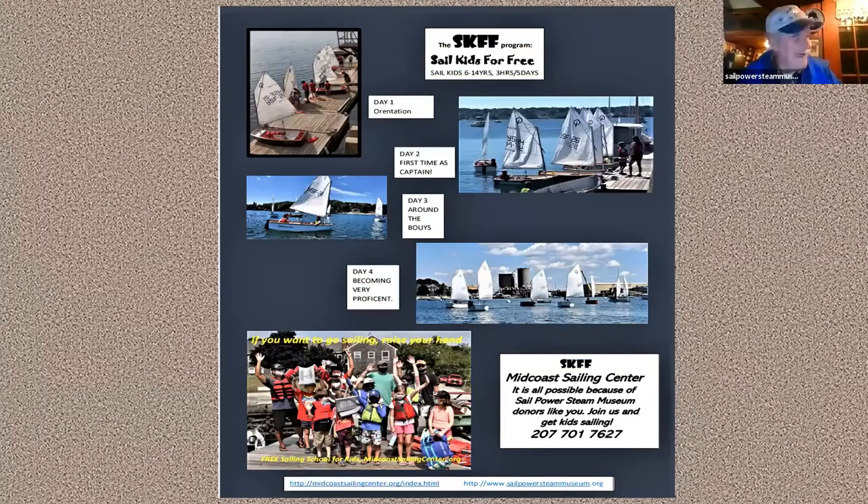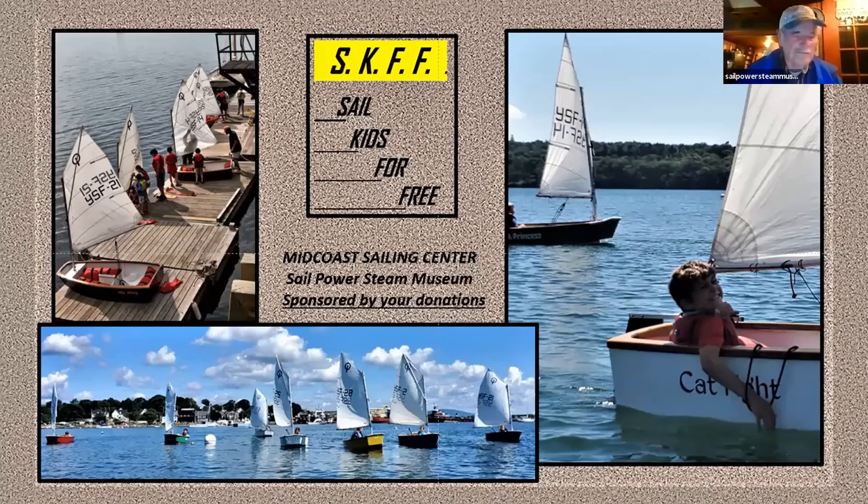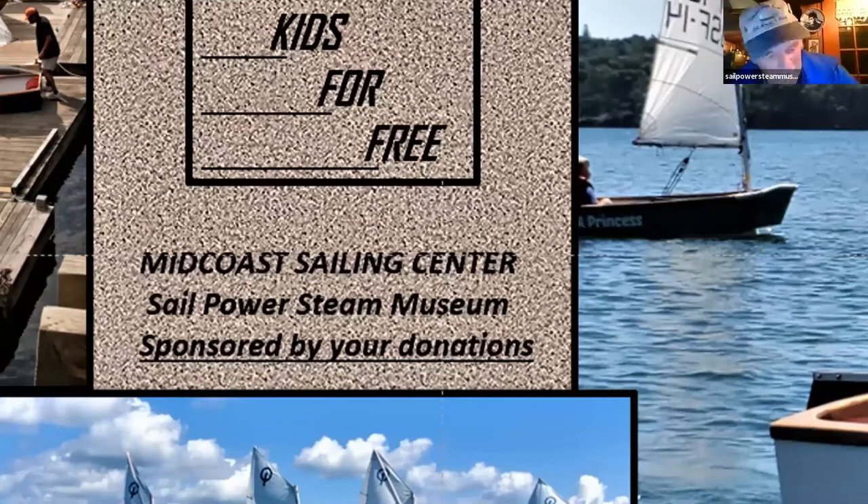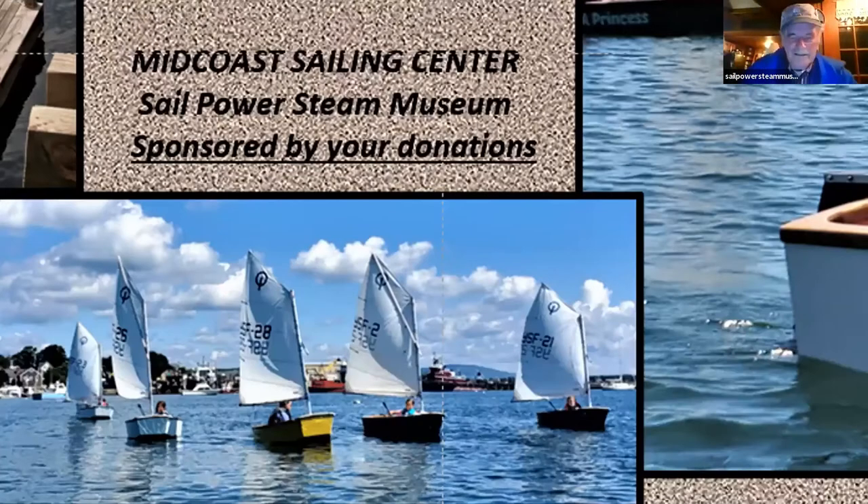Why do we have 20 wonderful Optimist Prams? Let me tell you about our SCIF program. Our SCIF program is one of the greatest things we've thought about — one of the greatest things we've had for a long time. It's a wonderful program. The kids come — they're just from age 8 to 14 years old — and we give them a free sailing school for five days a week. It's a wonderful thing for the kids, they just love it.